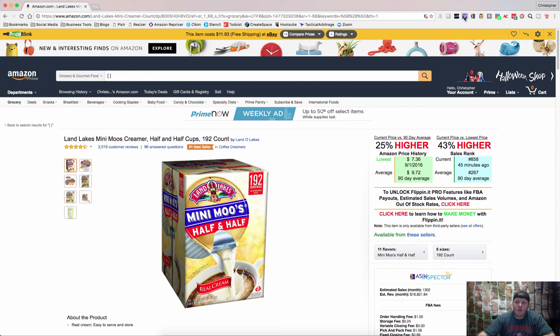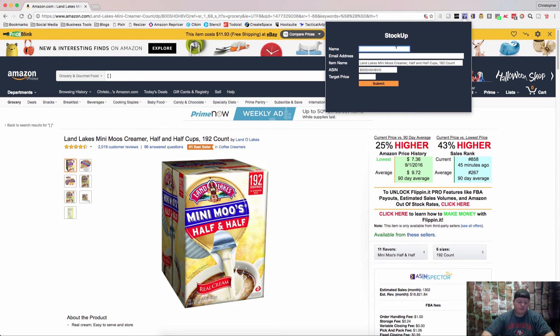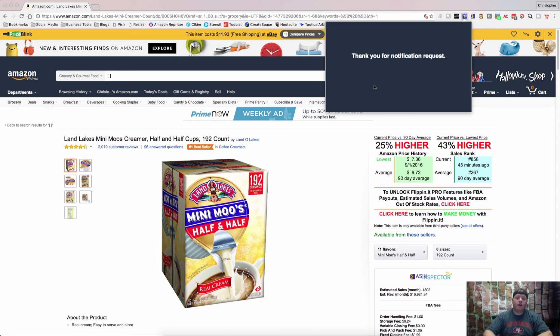So what StockUp does — if you click StockUp, it's going to ask for your name and your email. It's going to pull the item name from the Amazon product page, it's going to pull the ASIN automatically, and then you just put in the price you want. I want these at $15. And once they hit $15, you will get an email letting you know that the item is back up to the price that you want to go source it at. So you can run to Walmart or Costco or wherever they might sell the Minimoos, stock back up on them, get them into Amazon, and make some money.